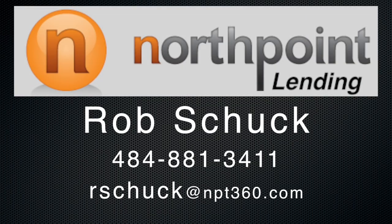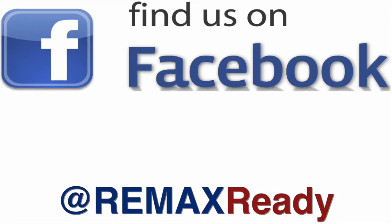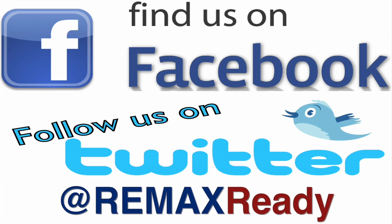For more information, you'll see Rob's contact number at the end of this video. Thank you for watching. For more information about this video or real estate in general, you can connect with us on our RE-MAX Ready Facebook page or follow us on Twitter at RE-MAX Ready.